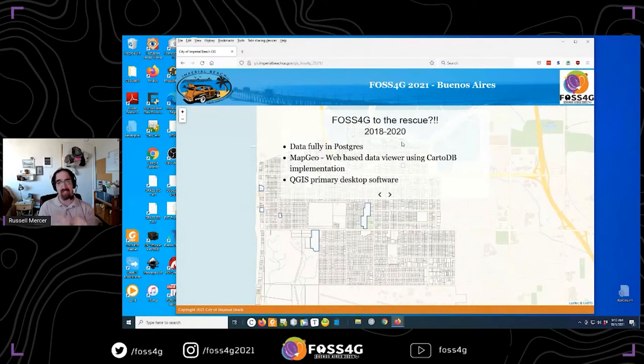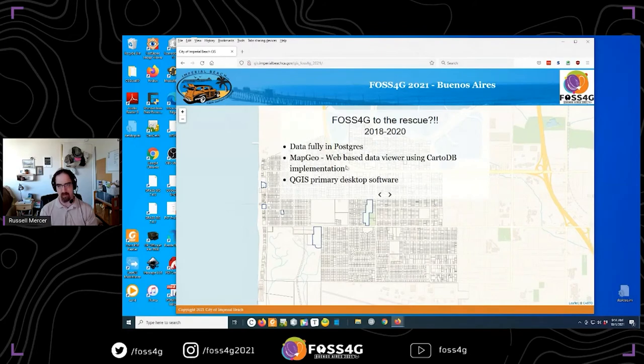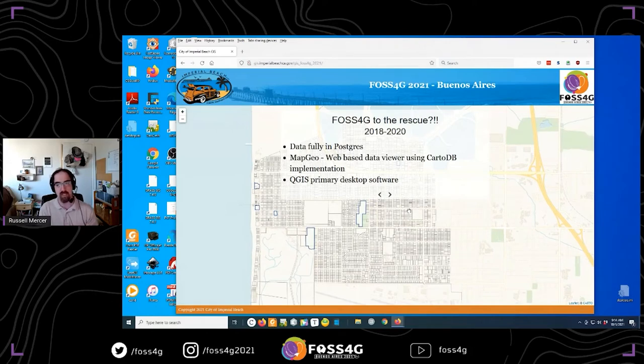That got us up to 2017–2018. I started looking for additional options for data viewing because Arc Reader had a lot of limitations and people wanted more searchability — address searching and similar features. I found MapGeo, produced by Applied Geographics in Boston. It's fully built on an open source stack; they used to partner with Carto for their back end and have since implemented their own CartoDB instance. It works really well and has a lot of flexibility — initially just a parcel viewer, but they've expanded it to many different options. All the data layers you see, aside from the base map, pull out of that back end.